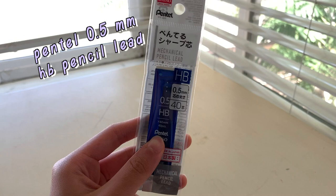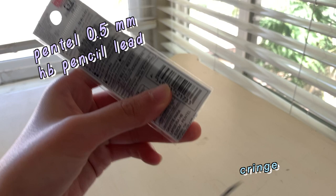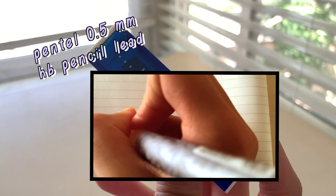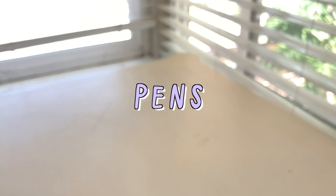I had no idea that Daiso sold these, but the Daiso I went to this time was pretty stacked with a lot of things I hadn't seen before. These are D-racer leads. This one is kind of a scam, because it's $1.50 for only 40 pieces of lead, so I probably won't get this again. But I just thought I'd try it out, because why not?